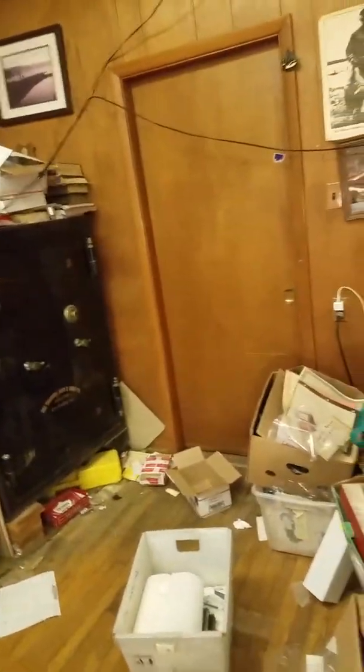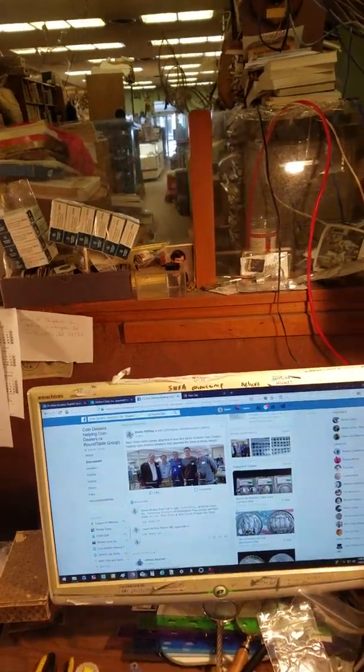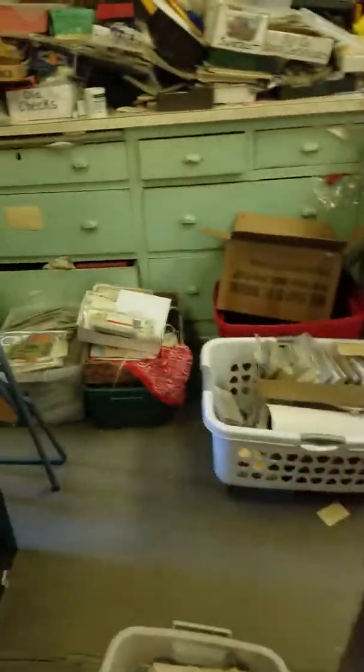This is my office where I cataloged coins from McKee Coins, Inc. And here we are looking at the Coin Dealers Helping Coin Dealers webpage. This is part of the action where we take the photos and so forth.